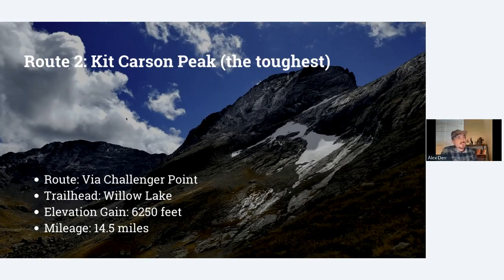Lastly, the toughest of the beginner Class 3 14ers in my opinion is Kit Carson Peak, if you take the Challenger Point approach. This is going to be a two-peaks-in-one-day trip, and it's best done as a backpacking overnight. You can backpack up to just short of Willow Lake and set up a tent — it's one of the most beautiful alpine lakes in the state. The next morning you scramble up the ridge to hit Challenger Point, and then you'll do about an hour and a half to two hours of scrambling to make it up Kit Carson Peak. It's 14.5 miles with the most gain at 6,200 feet. Take your time and give yourself plenty of time by starting off early enough.